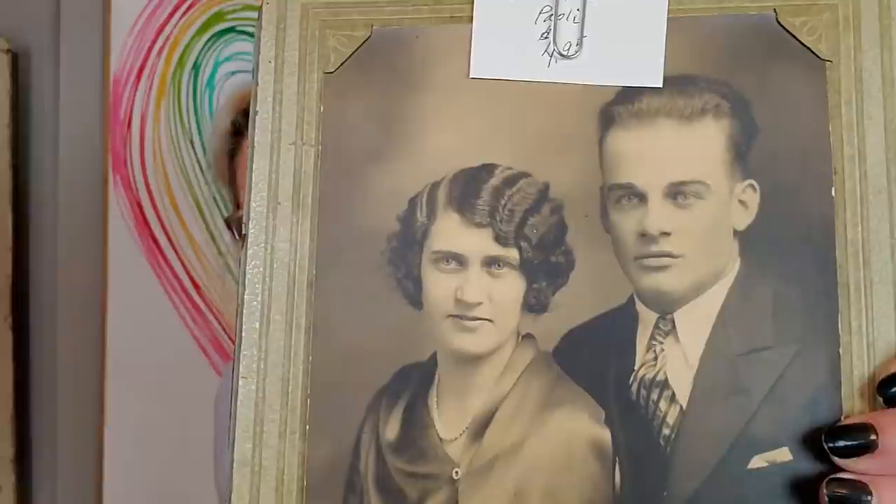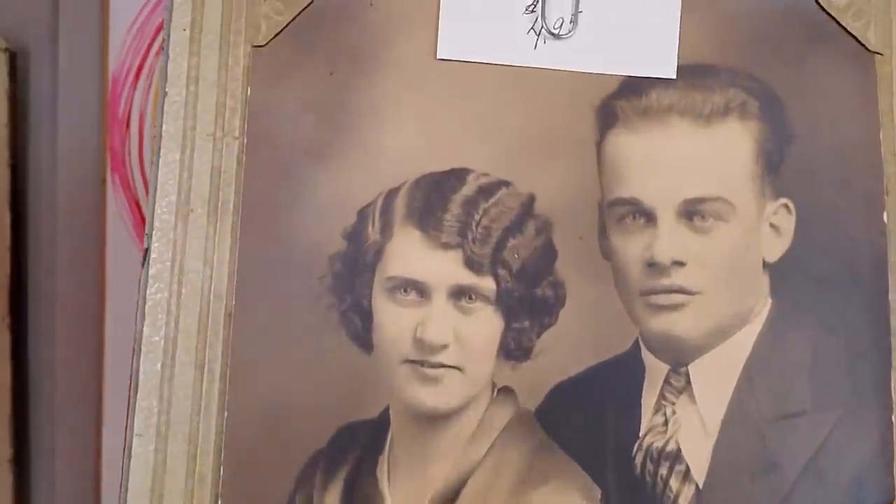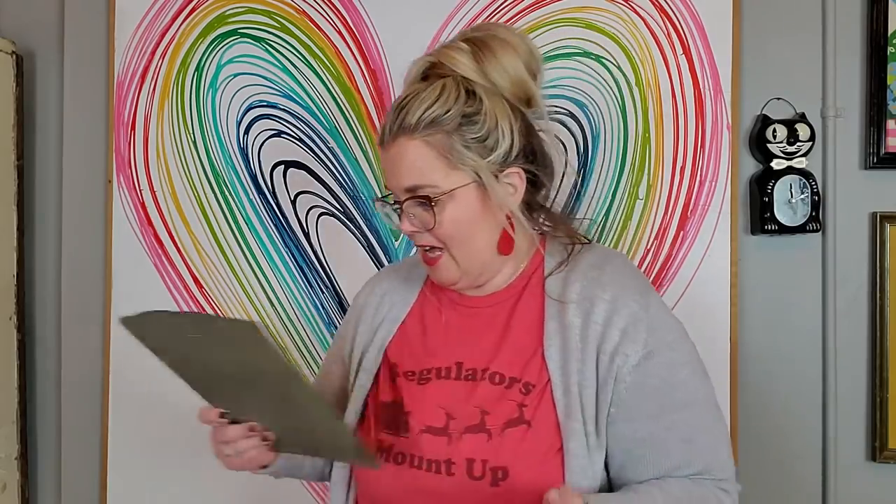Then I got this photograph. I just loved it — I paid $4.95. It is Estelle and Clifton. Look at the finger waves in her hair. They're just so elegant, not a hair out of place. I don't know when this was taken — there's no date on the back — but I love it. I think it's beautiful. They're just an elegant couple.